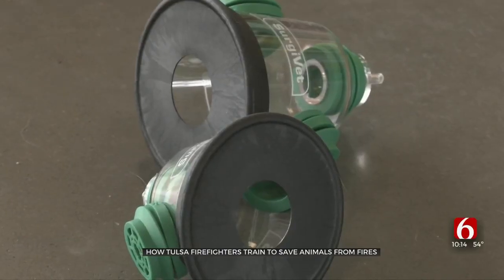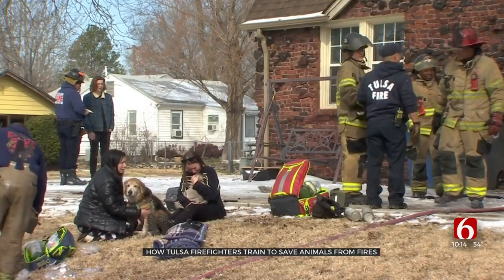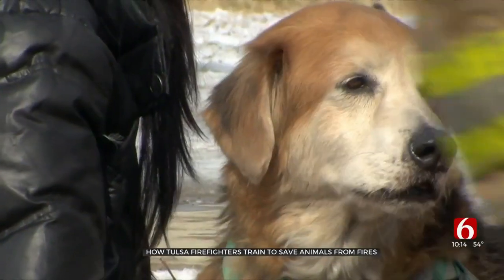The animals are very docile — lethargic. They just don't feel well, and it's obvious by looking at them. And the more they recover, the more anxious they're going to be, ready to pull that mask off. So it might take a couple of people really petting the dog and letting them know that it's okay.